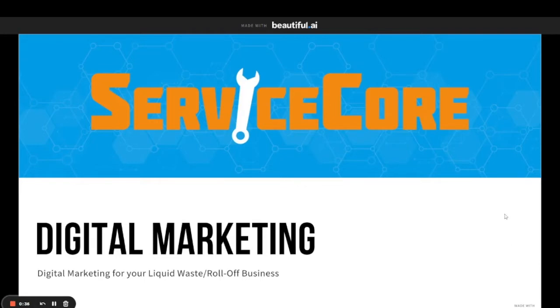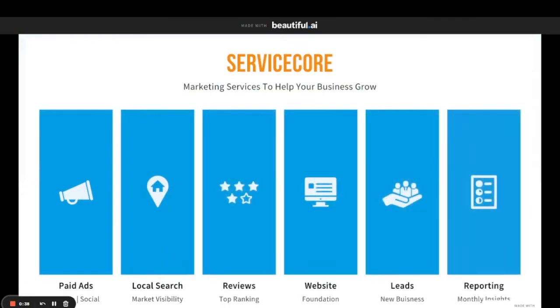So let's go ahead and get started. The seven areas that we focused on for this digital marketing product are paid ads, local search, reviews, your website, leads, and reporting. We're going to go through a few of these so that we can explain them in a little bit more detail and you'll see how they can help your business.